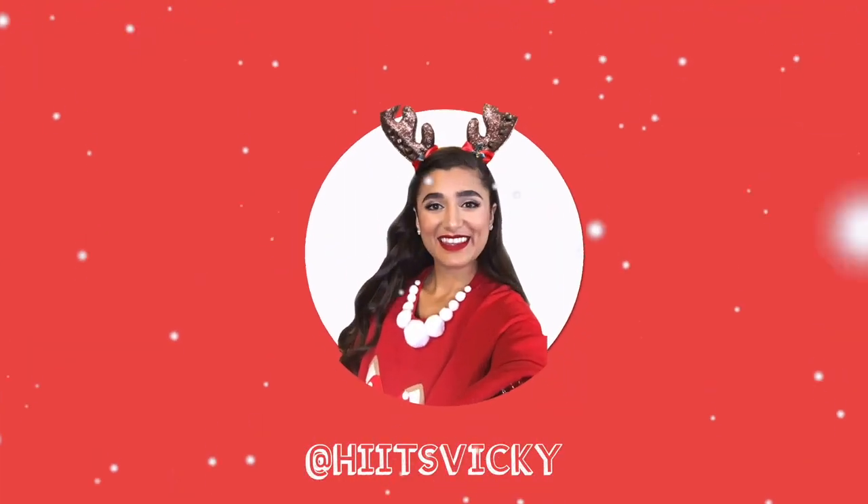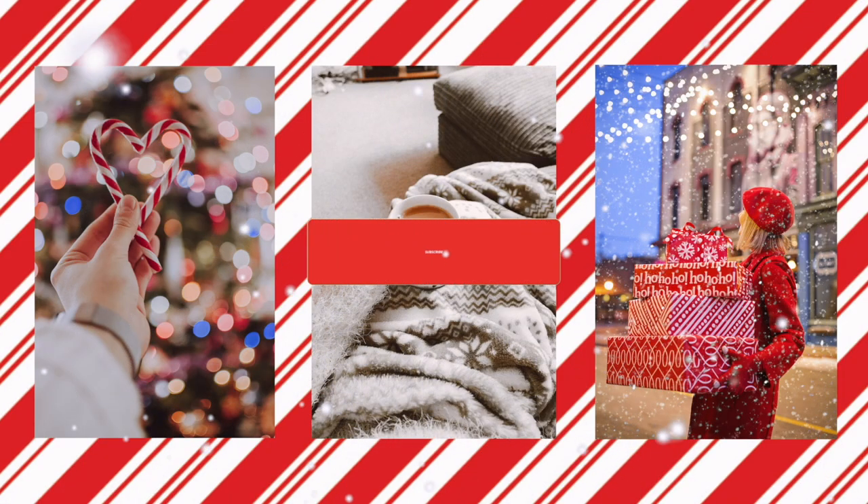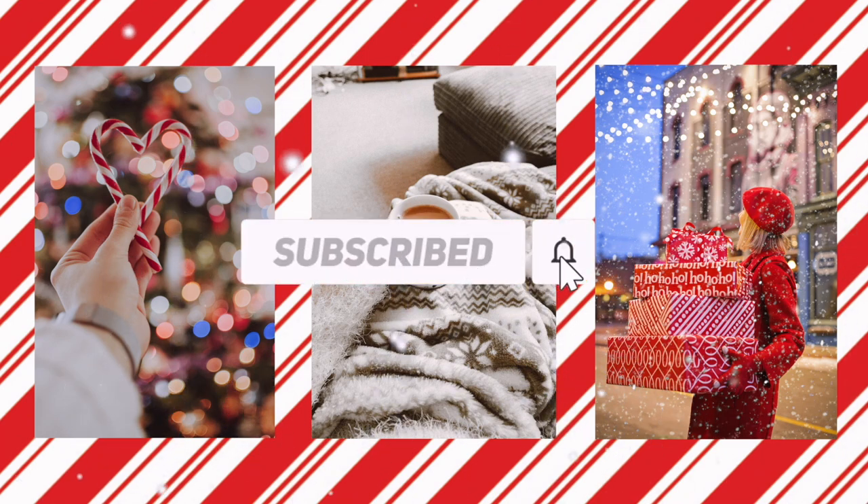Hello guys and welcome back to my channel. Today's video is going to be my winter slash Christmas candle collection. I'm super excited to film this because I just got most of these candles at candle day, so they're all pretty new to me. I don't have thoughts on most of them, so this will be interesting, but I'm going to read you the notes because I honestly don't have that many.